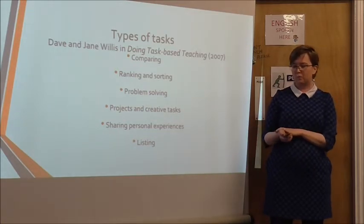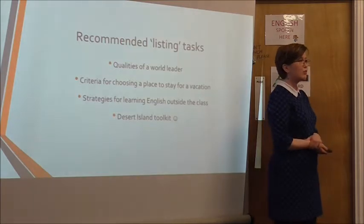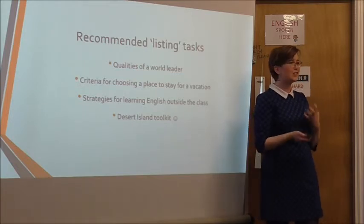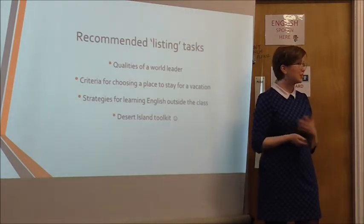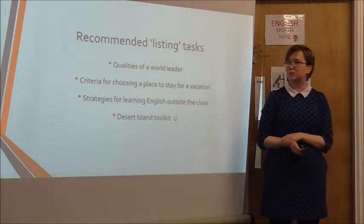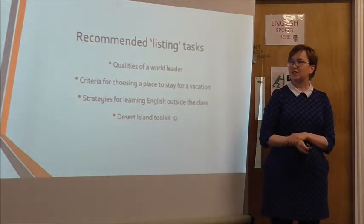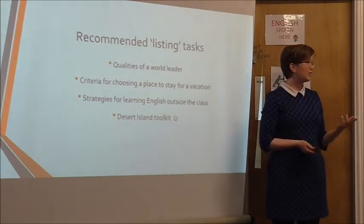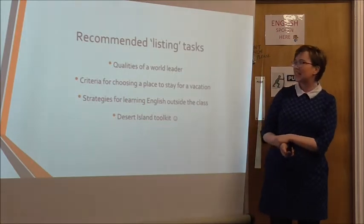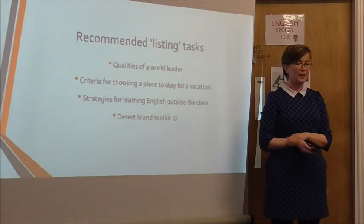Just to choose one of them, we're going to have a quick look at types of listing tasks. You get your students to list qualities of a world leader, which works quite nicely with an advanced group. For lower levels, pre-intermediate groups, criteria for choosing a place to stay for a holiday is a nice list to make — handy if they're planning any trips while they're here, which many of them do. And for every level, I think it's possible to list strategies for learning English outside of the classroom. It's very informative.